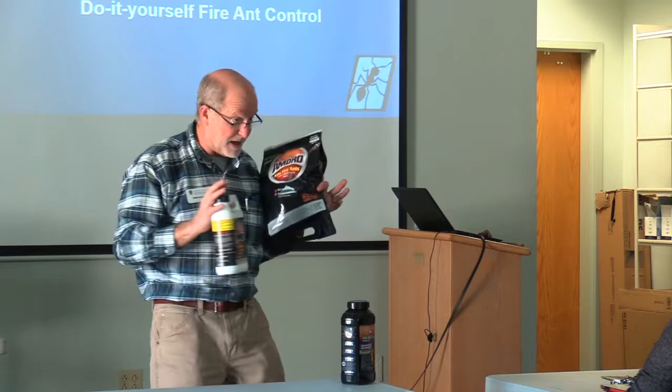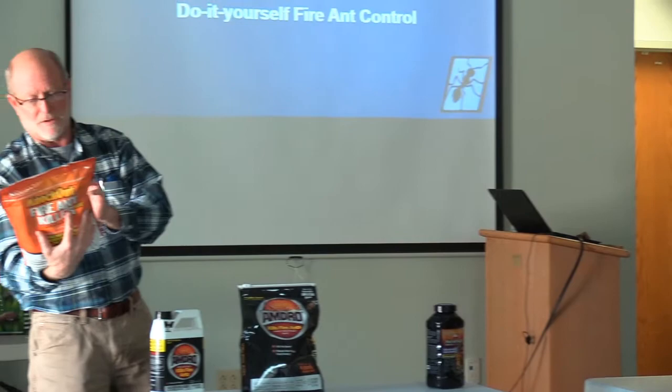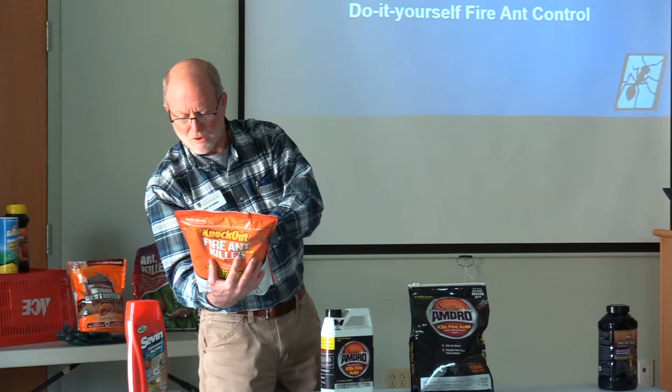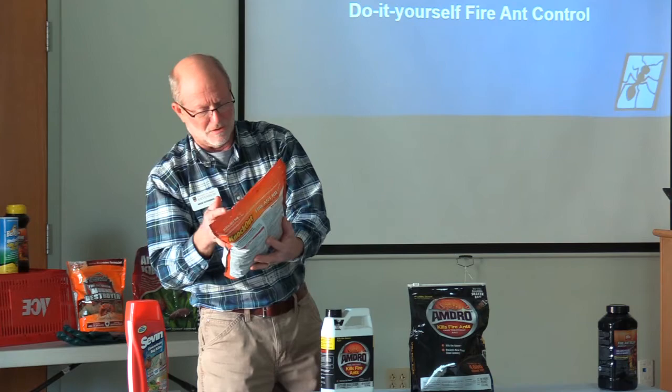I need you to understand the difference between baits and contacts. The contact product with bifenthrin in it is labeled to go out at a rate of one tablespoon or three teaspoons on the surface of each mound. You can also do a broadcast with a little more than two pounds per thousand square feet. Most of these products are labeled to go out from a half pound to maybe two and a half pounds per thousand square feet.